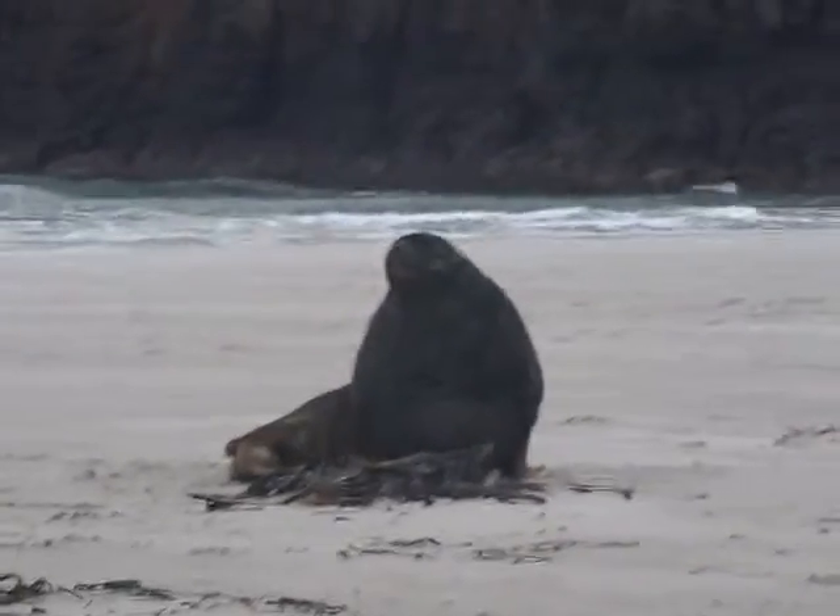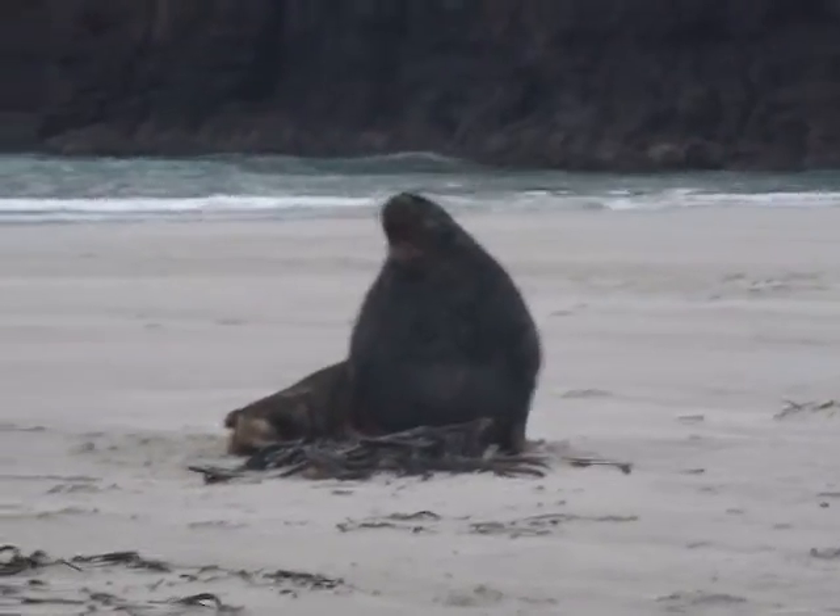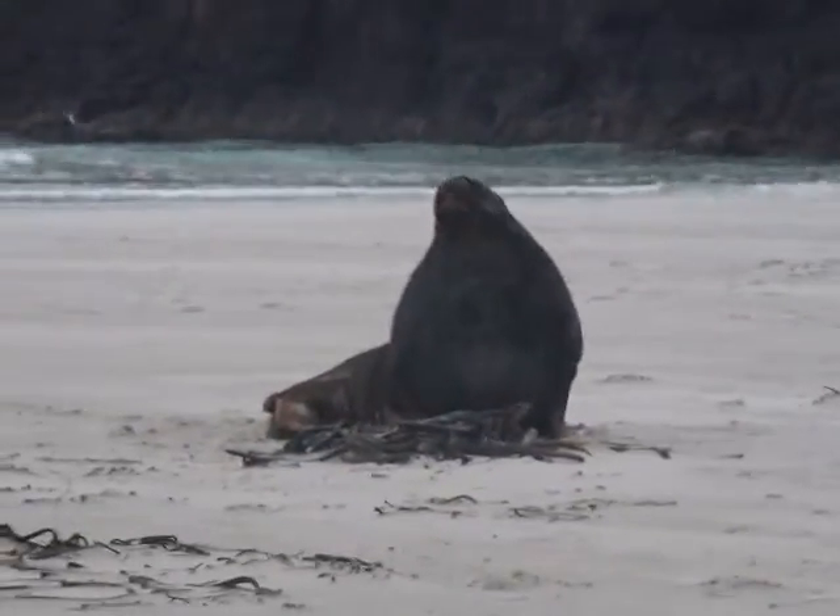This is a beautiful sea lion on the beach. He's just woken up. As you can see, he's yawning. Look at that.